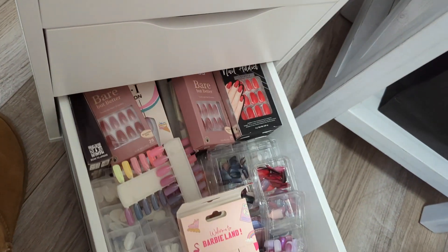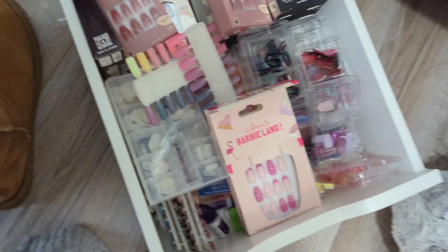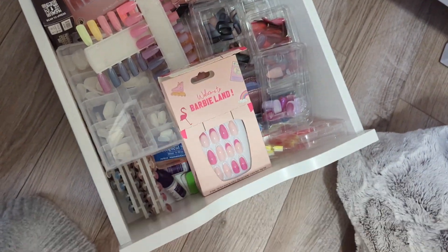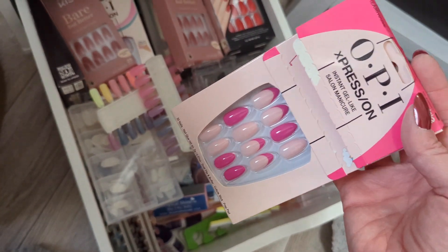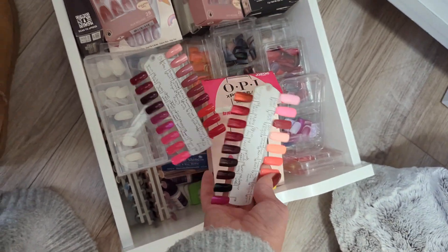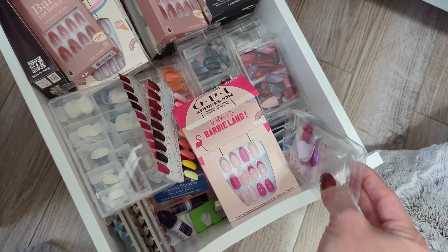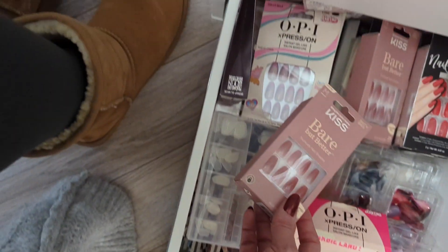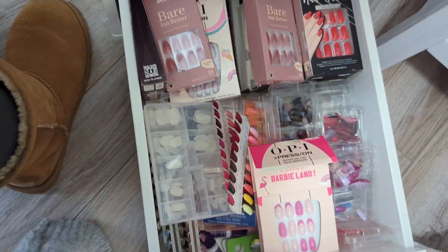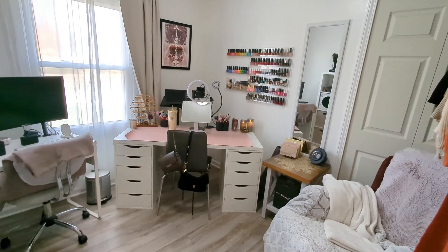In this bottom drawer I have all of my fake nails, and as you can see this drawer is a hot mess. OPI did a Barbie collab and I've wanted to wear those, but now it's fall so they don't really go with the season. I have little things where I've painted my nail polishes so I can see what they look like, and nails that I've painted and gotten ready for whenever I decide to wear them. I just have a ton of nail things down here — you guys know how much I love my press-on nails.